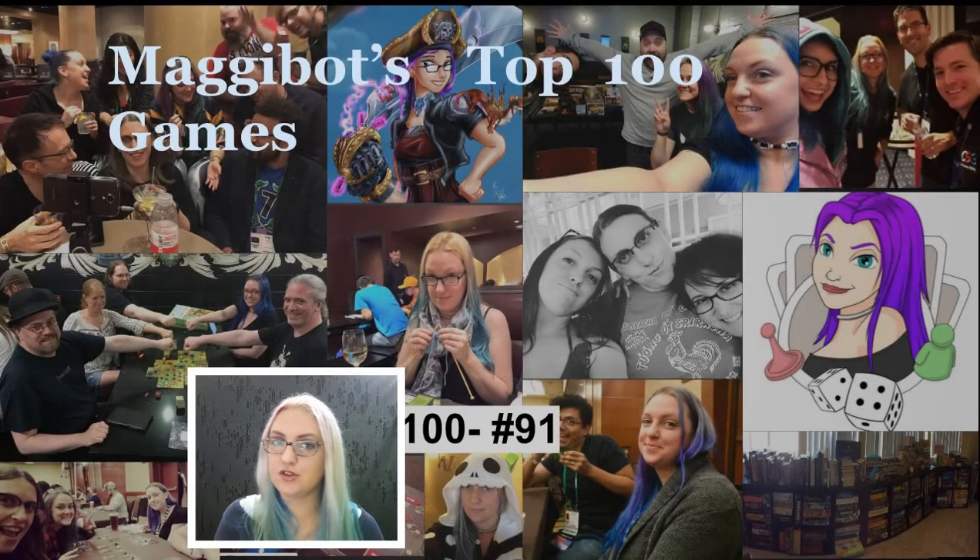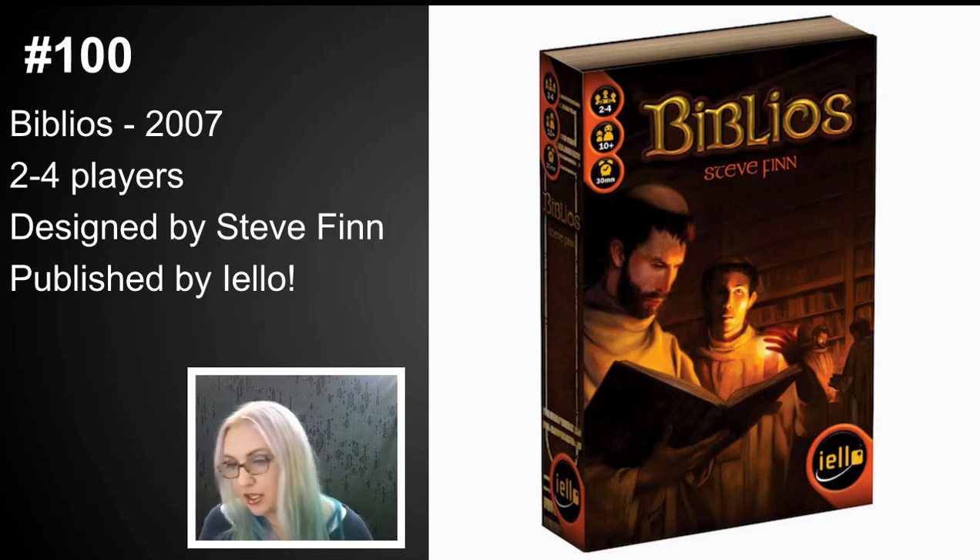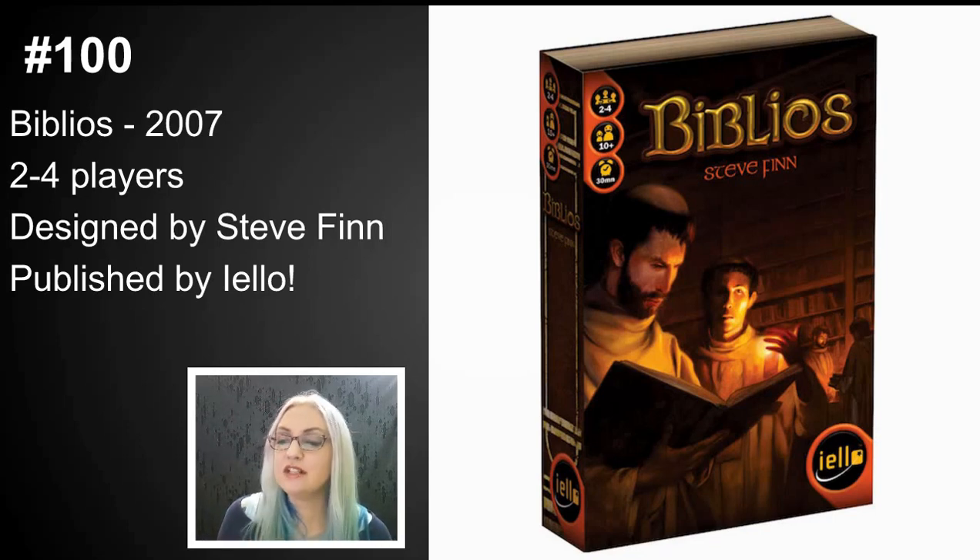Number 100 is Biblios, designed by Steve Finn. This is along the lines of For Sale or High Society — it is a double bidding game. You go through the cards one time doing one thing, and then you use those same cards to do another thing. You are cleverly deciding which cards go into your personal stock, which ones go into a bidding stock, and which ones go into your opponents' hands. Then you use the cards in your hand to bid on cards that actually count for points. It's such a smart, clever, really well-done game.